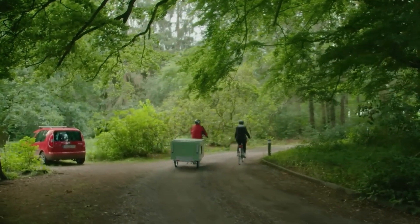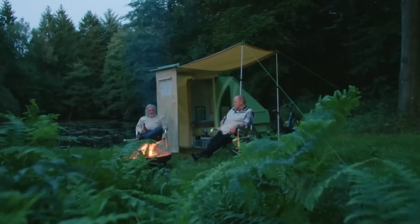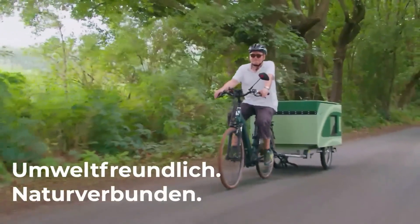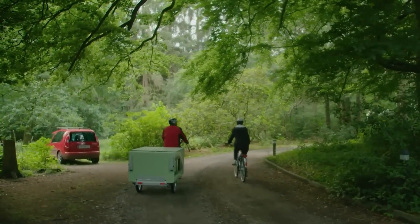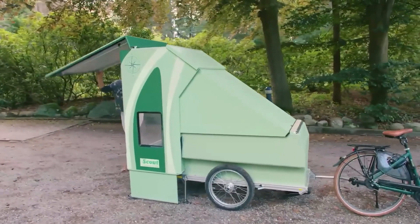The entire unit runs on solar energy, with an advanced battery storage system that keeps it powered even in remote locations. Whether you're using it as a weekend getaway, a long-term home, or a mobile office, the Scout Stop and Stay Camper is a smart, future-proof solution for modern nomads.